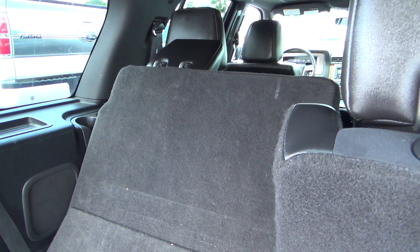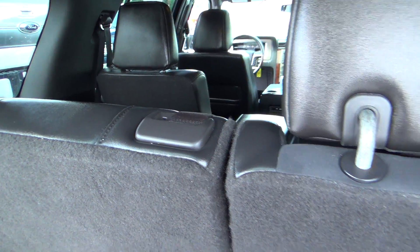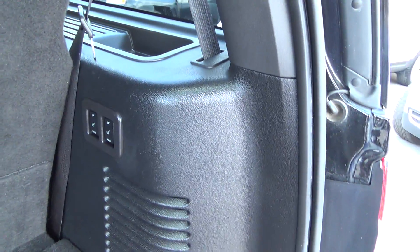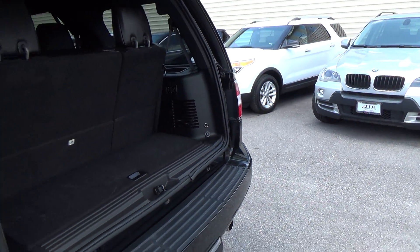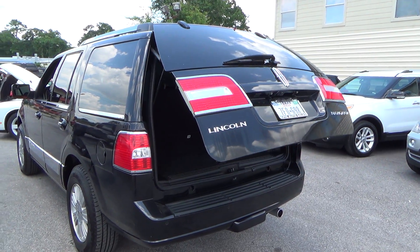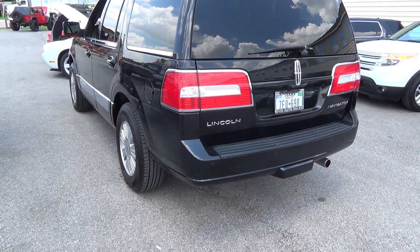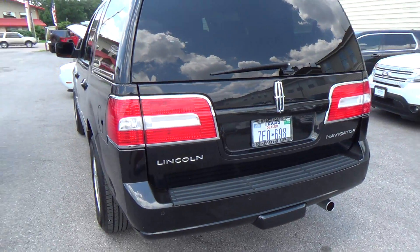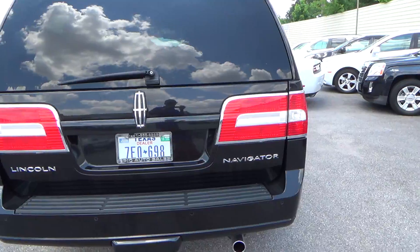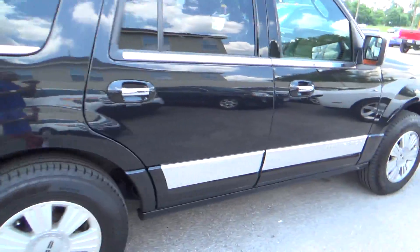You can fold these down — it's all power activated. You will have to adjust the middle row if you want to lay these completely down, but it is all power, which is pretty sweet. Also, at the touch of a button, it will close as well. They've always done a great job with these Navigators as far as comfort, luxury, and the options and bells and whistles it is equipped with.